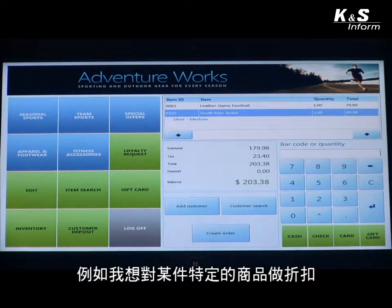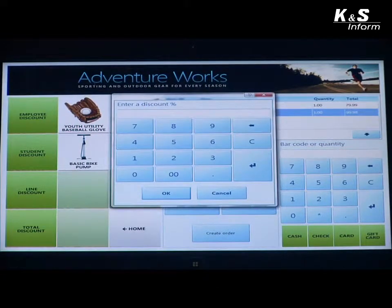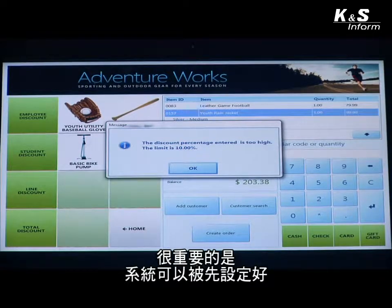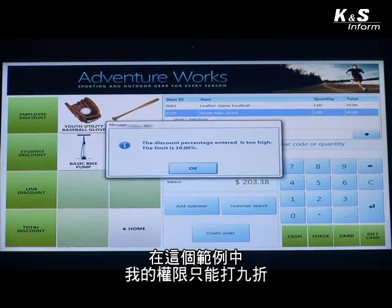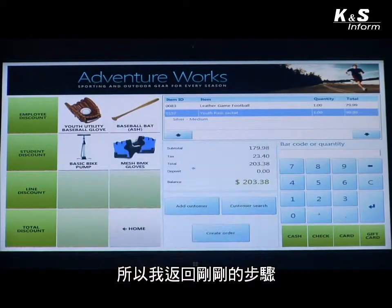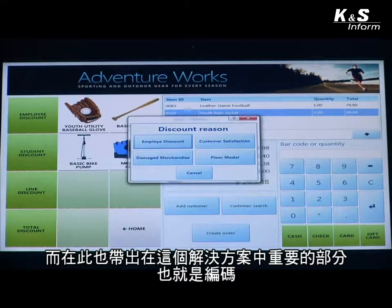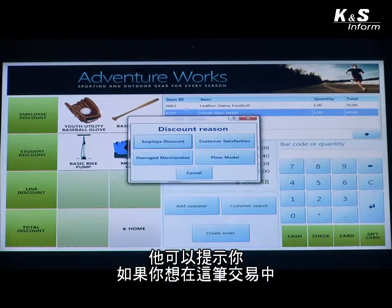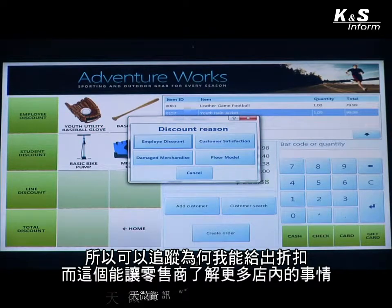As a cashier there may be other things I'd like to do. For example, I may decide that I want to discount one of these specific items, so I'm going to choose a line discount — say a 15% discount. The important thing is the system has settings configured so that different roles only have permission to do certain things. In this case I can only provide a discount of 10%; anything above that is not allowed. So as the cashier I can go back in with my permissions and create that 10% discount. This also brings up another important part of the solution called info codes — the system can prompt you, for instance, for a reason when discounting a product, so the retailer can track why items were discounted.